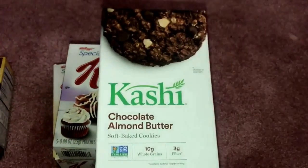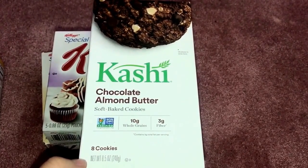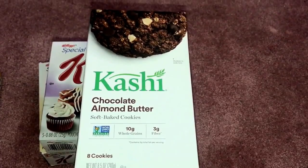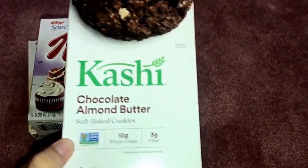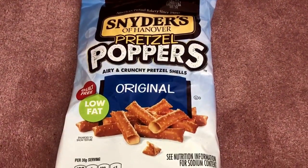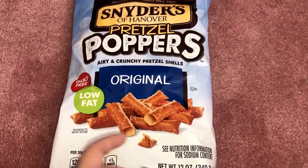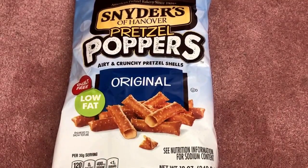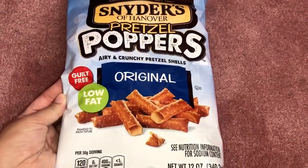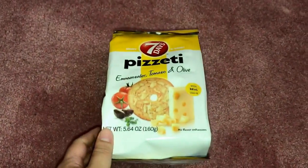Another awesome find were the Kashi chocolate almond butter soft baked cookies — each box has eight cookies, 10 grams of whole grain, and 3 grams of fiber, so it's a healthy snack alternative. I was also curious to try the Snyder's pretzel poppers — airy and crunchy pretzel shells. They're guilt-free and low-fat at 120 calories per serving. I got the original flavor and definitely want to give those a try.